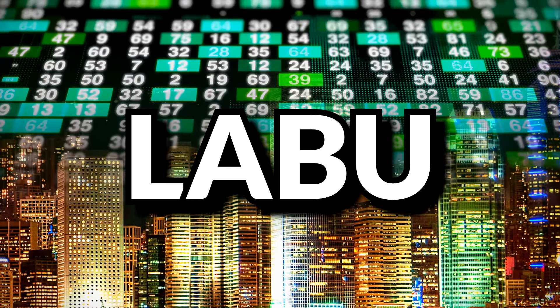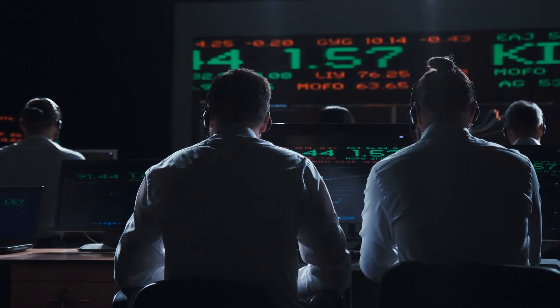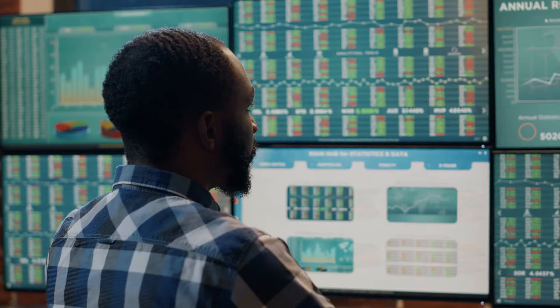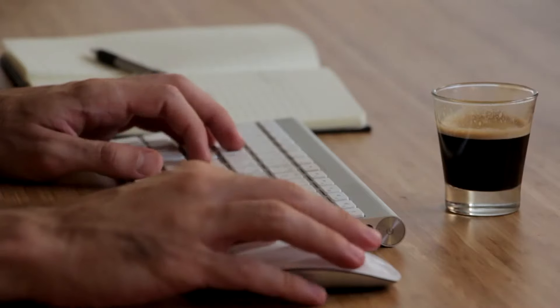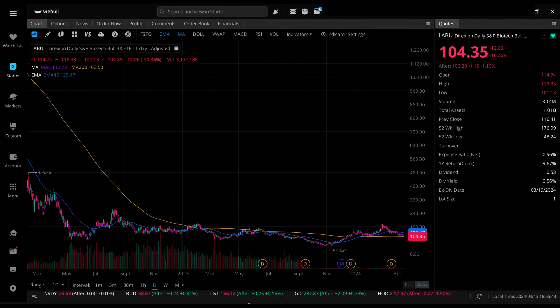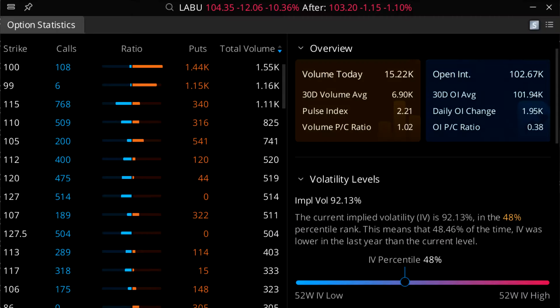Next up is LABU — the Direxion Daily S&P Biotech Bull 3x ETF. In layman's terms, that is a 3x leveraged ETF that attempts to track the S&P Biotech Select Industry Index. The fund invests at least 80% of its net assets in financial instruments such as swap agreements, index securities, and ETFs providing 3x daily leveraged exposure. The fund is non-diversified, does pay dividends but only four in the past year, and did a 1-for-20 reverse split in December 2023. IV sits at 92.13%, a 48th percentile IV.